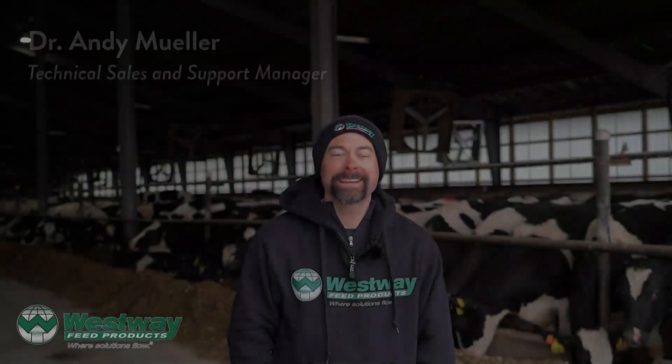Hi, I'm Dr. Andy Mueller with Westway Feed Products. I do dairy nutrition and technical support for them throughout the country.